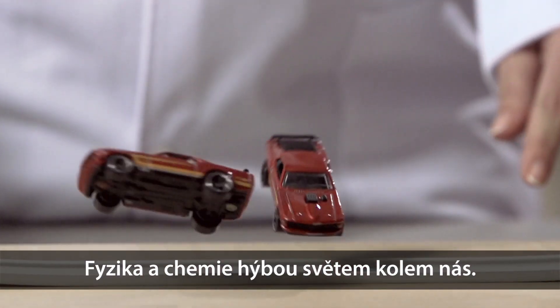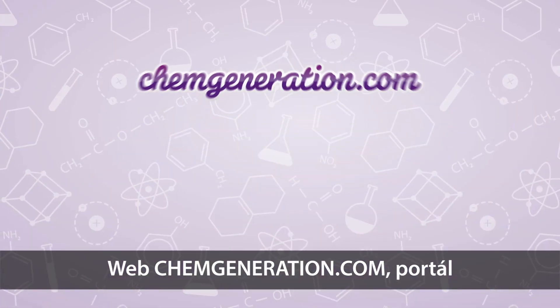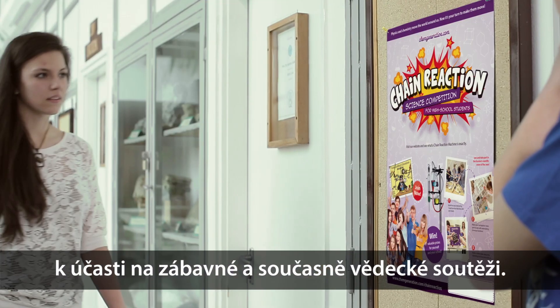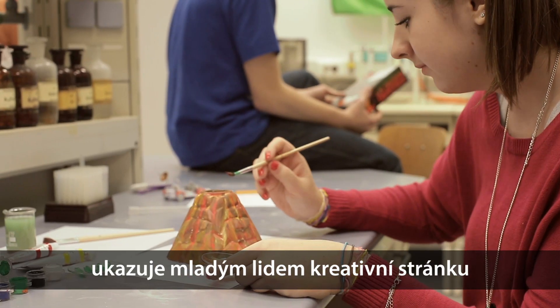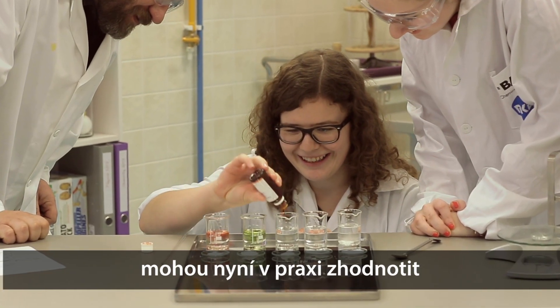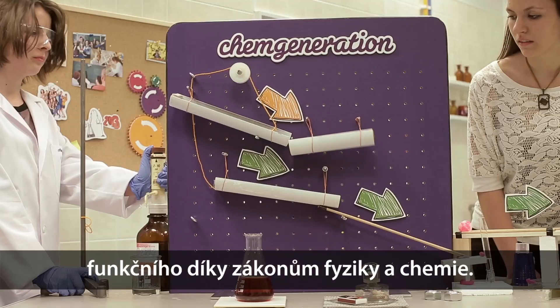Physics and chemistry move the world around us. Now it's your turn to make the move. Science popularizing ChemGeneration.com calls high school students for a funny but also scientific competition — the Chain Reaction Science competition, which shows the creative side of natural science to young people since they have to use their knowledge learned in school for building a special physical chemical structure called the Chain Reaction Machine.